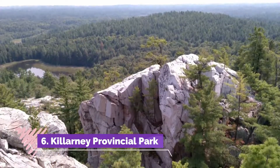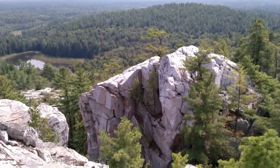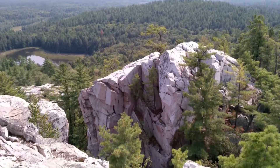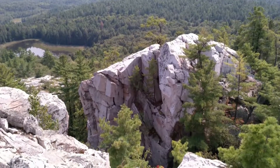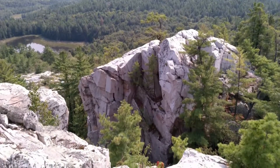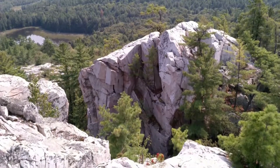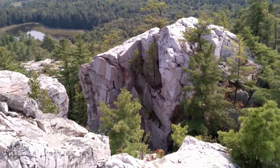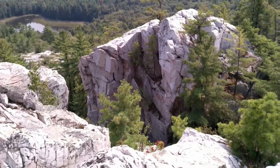Number six: Killarney Provincial Park. Located just over an hour's drive southwest of Sudbury, Killarney Provincial Park is one of Ontario's most impressive parks. Rolling hills and silica mountains, dramatic lakeside scenery, and dense forests provide the landscape for the park's incredible hiking trails. The dramatic coastal scenery of the northern shores of Georgian Bay is what draws many people to this area.